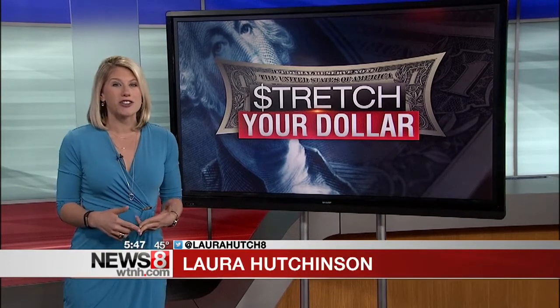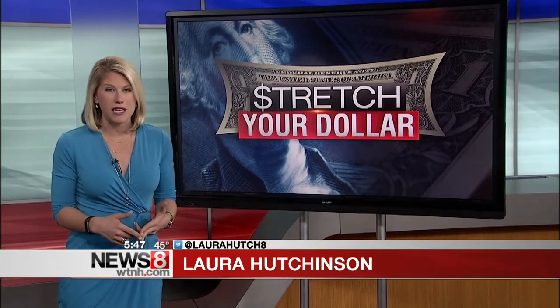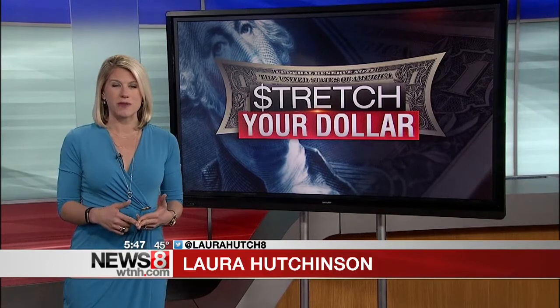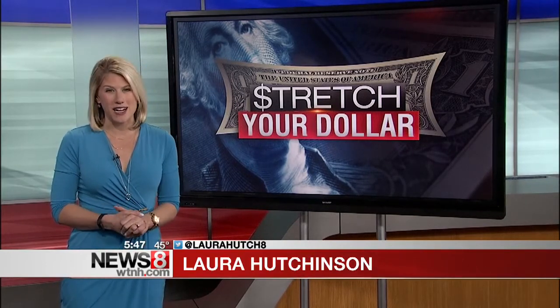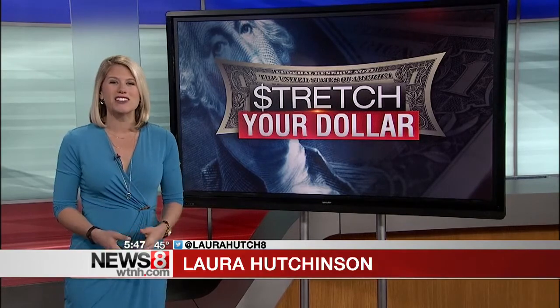Ibotta and Grocery IQ are two very good ones that can help you save money. I'll also link you to some of our other grocery store money savers on WTNH.com. Helping you stretch your dollar. I'm Laura Hutchinson, News 8.